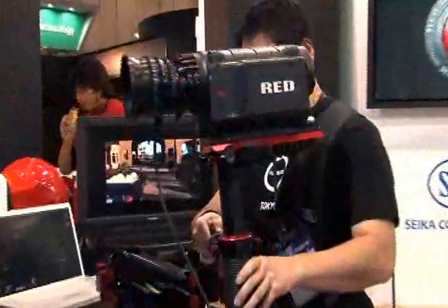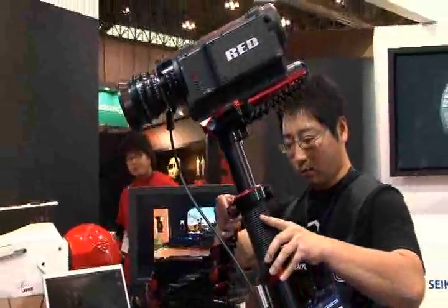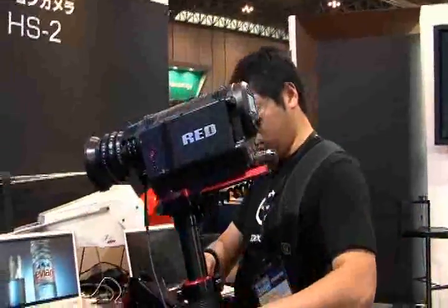It shoots 4K resolution. Thousands of these cameras have been shipped all over the world to 67 countries at last check, shooting hundreds and hundreds of feature films in the last year, and television commercials, and an ever-growing crop of episodic television.